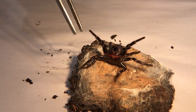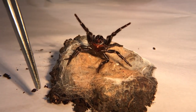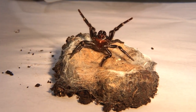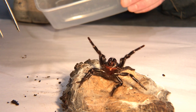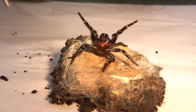They make this web pad and have an extensive network of tunnels underneath. Quite uniquely, they run little trip wires from their pad. When a bug hits the trip wire, it sends a vibration down into the burrow, the funnel web comes screaming out — and goodbye, goodbye cricket, whatever it happens to be.